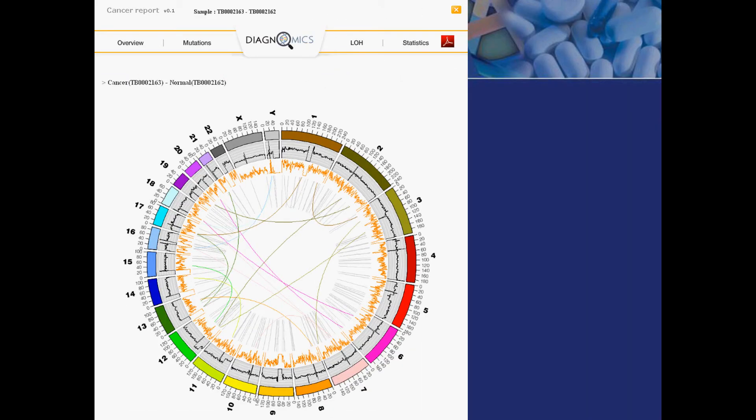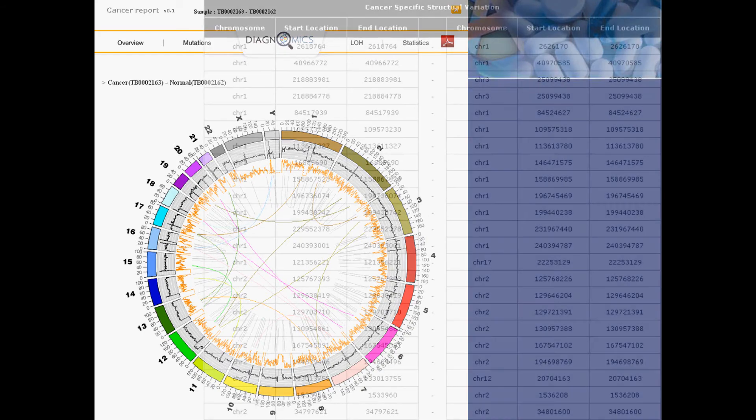The detection of structural variation is extremely challenging in cancer genome analysis. Our CAS system analyzes and detects structural variation as displayed graphically in this CIRCOS plot. This plot is of the difference between the two samples, cancer and normal. In addition, there is a tabular form for easy detailed viewing.